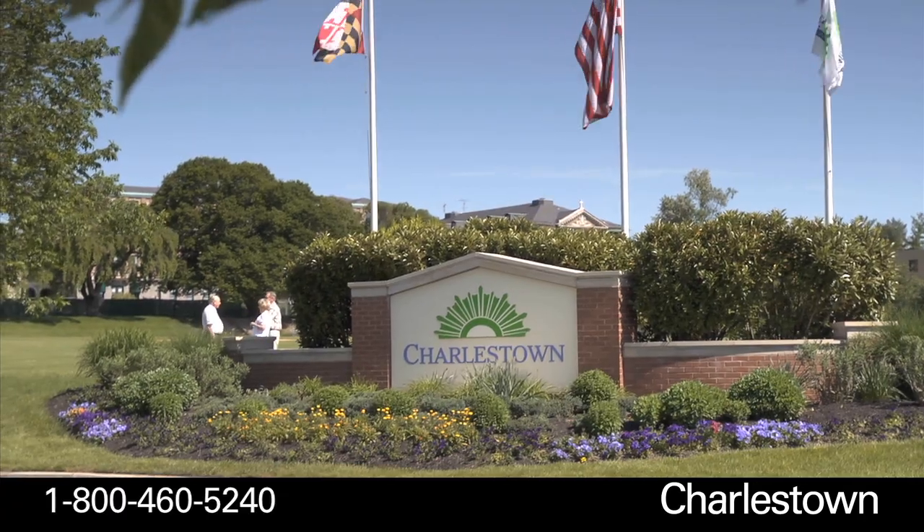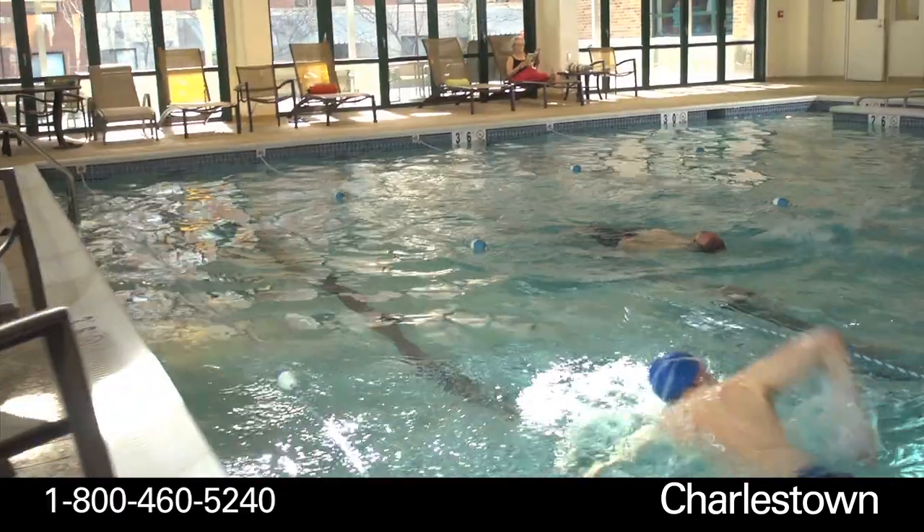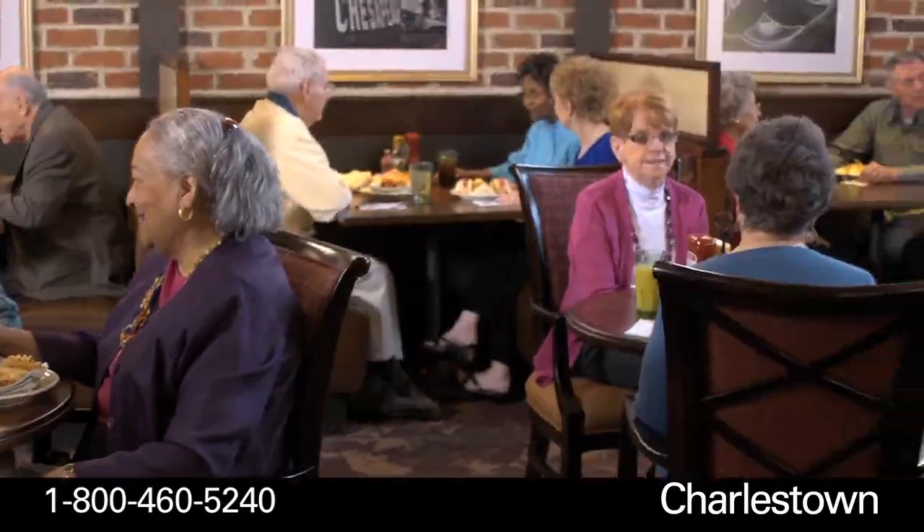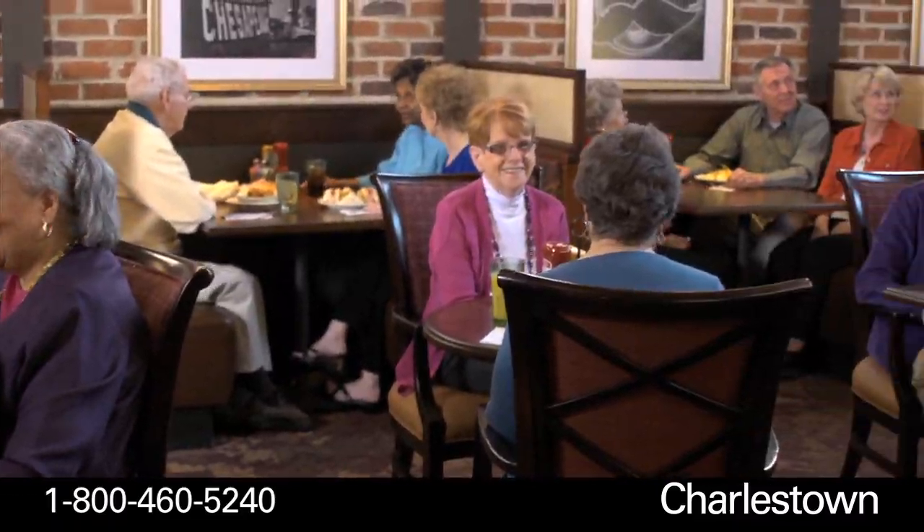Have you seen the new Charlestown? Our Catonsville retirement community has a brand new look thanks to a spectacular multi-million dollar makeover.